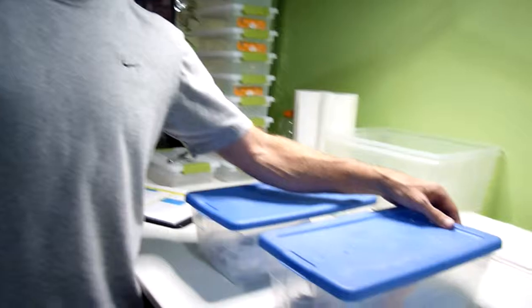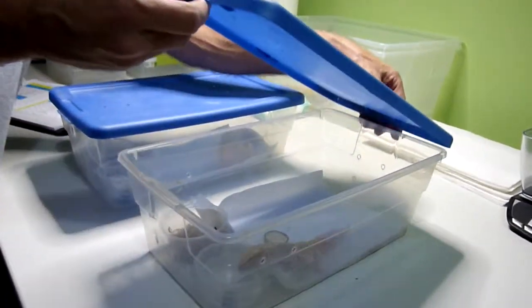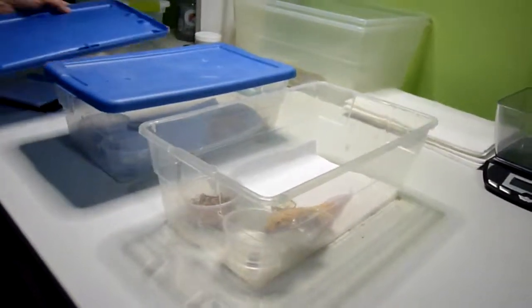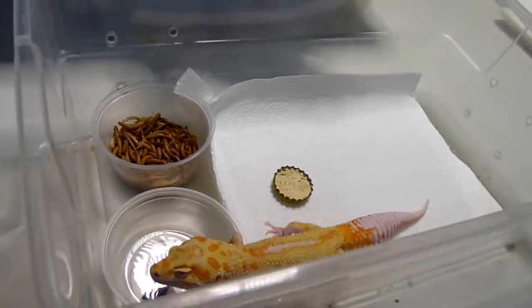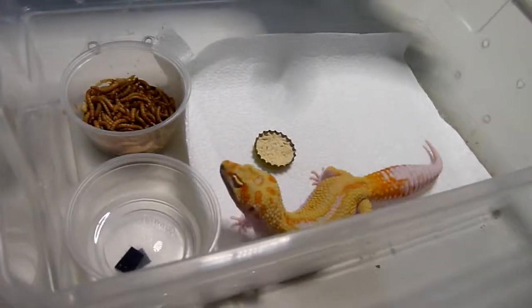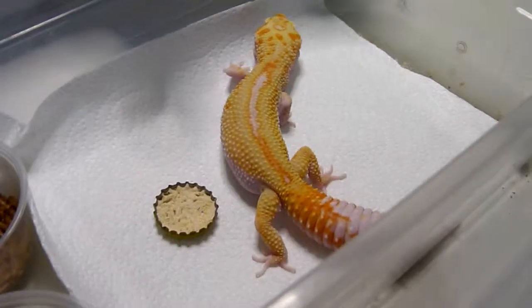This project started several seasons ago with one of our Xtreme Emmerines, which produced two females that had red eyes. We took these females, bred them back to our best Emmerines, then bred them to our super giant sunglows and produced a phenomenal morph.